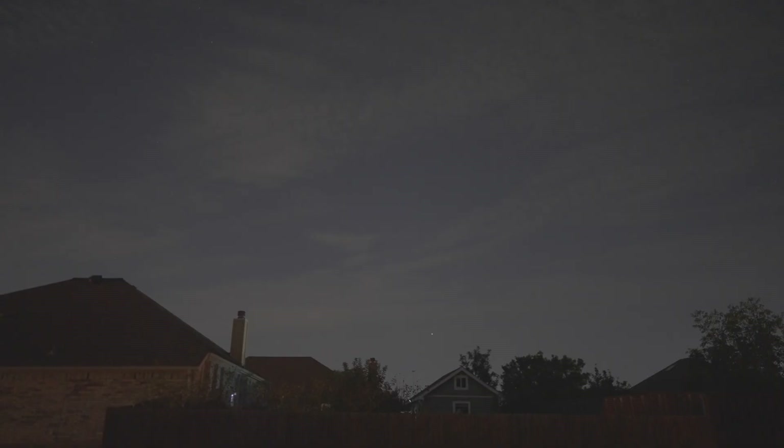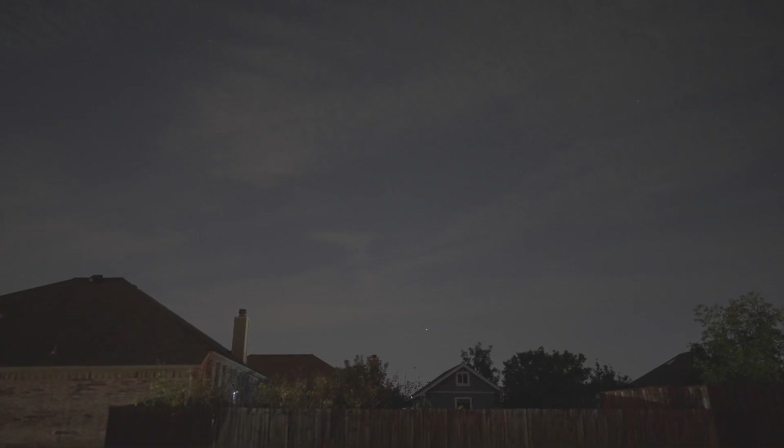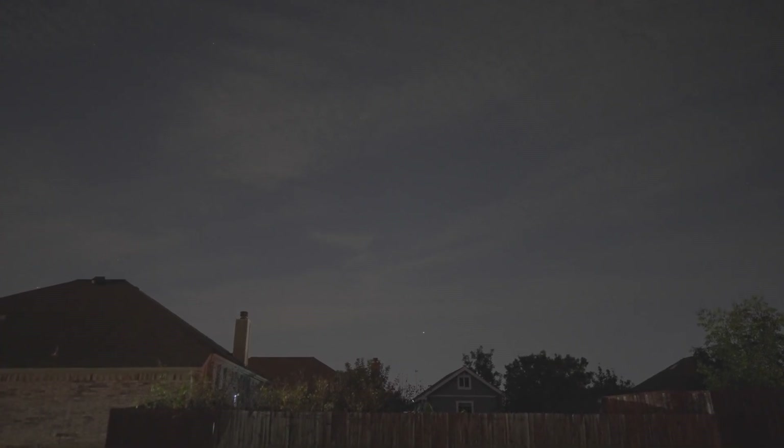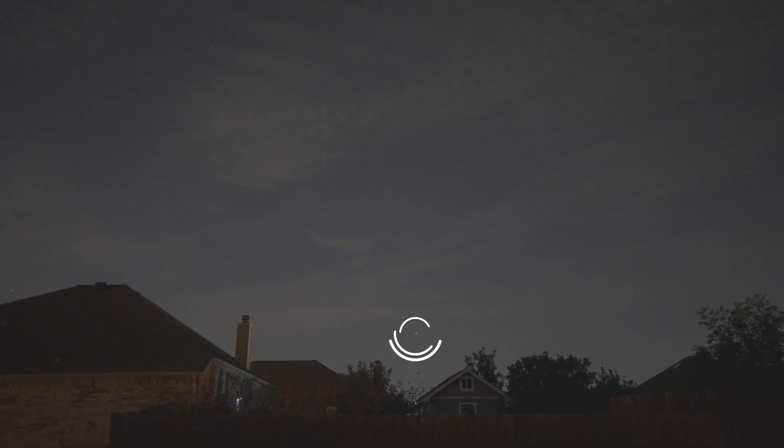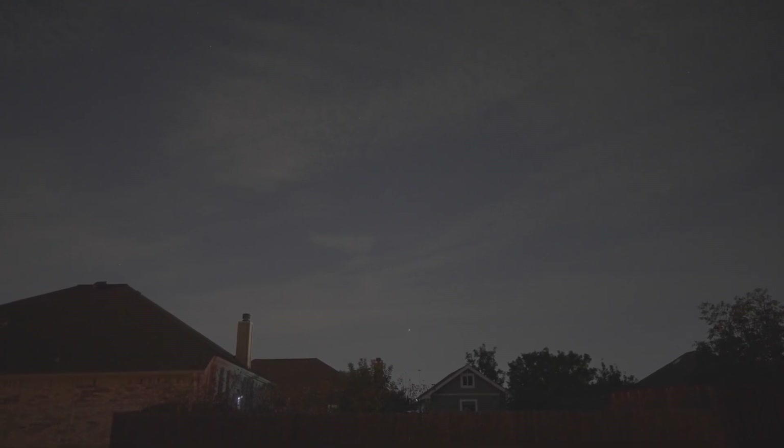It's a stargazer's nightmare — clouds are our enemy. The comet was impossible to see on Sunday. But was that NASA's solar sail, ACS-3, we spotted? I'll save that for another video.